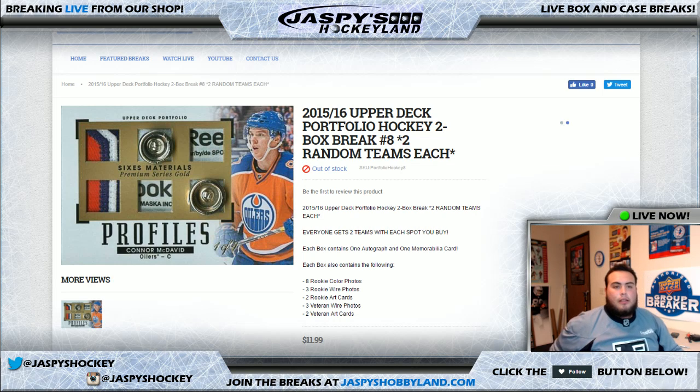Good evening everyone. Good night. We're here with another break of portfolio hockey. This is number eight, two random teams.